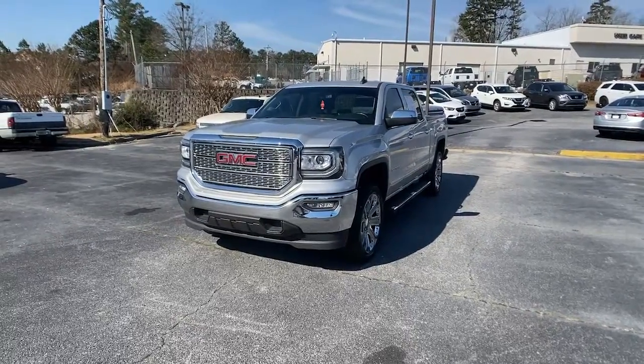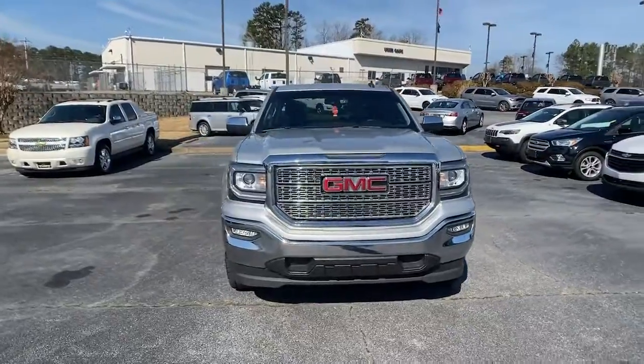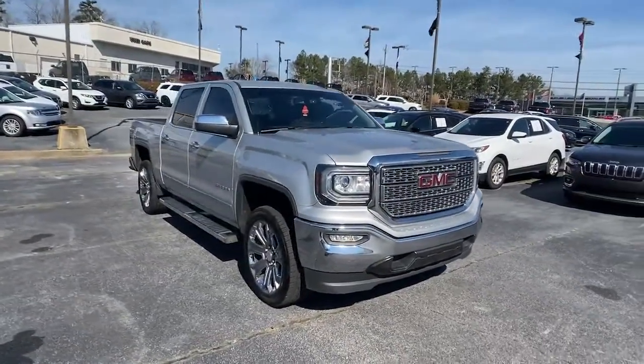You just found the 2017 GMC Sierra. With less than 70,000 miles on the odometer, this vehicle provides excellent value.